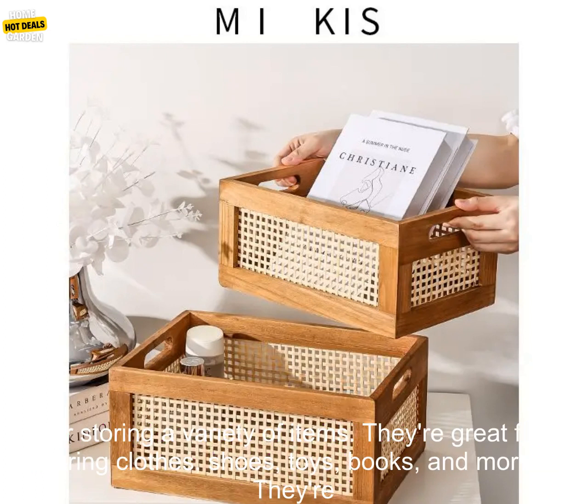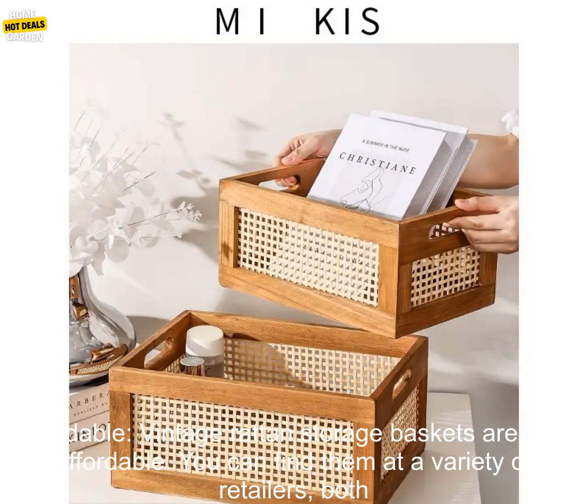They're functional. Vintage rattan storage baskets are perfect for storing a variety of items. They're great for storing clothes, shoes, toys, books, and more.